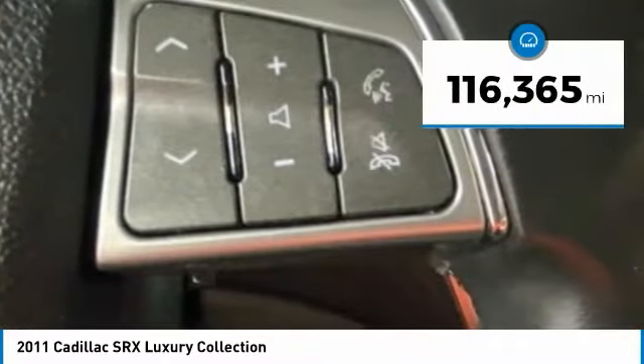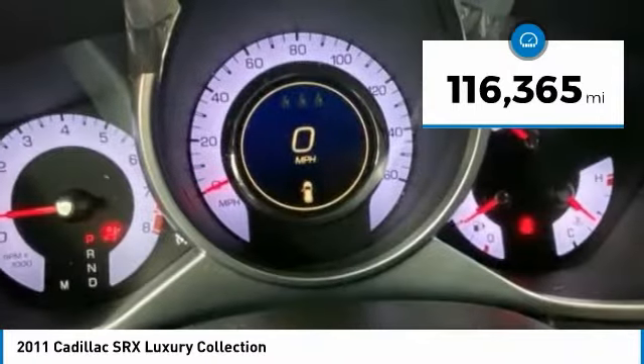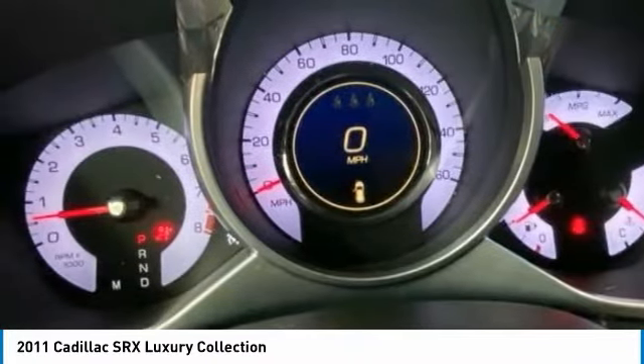This vehicle has less than 120,000 miles. Your new ride is just a phone call away.